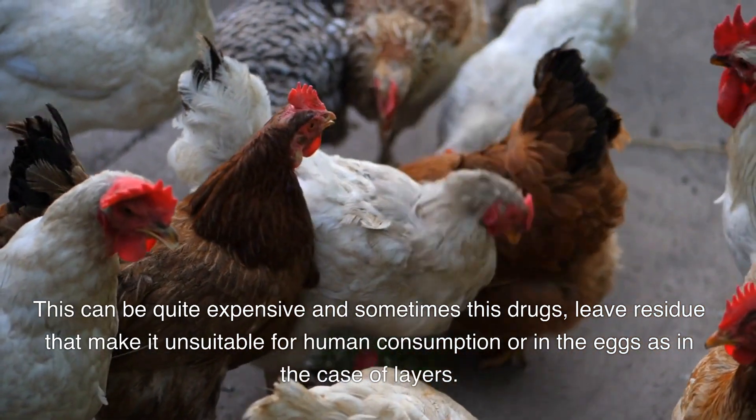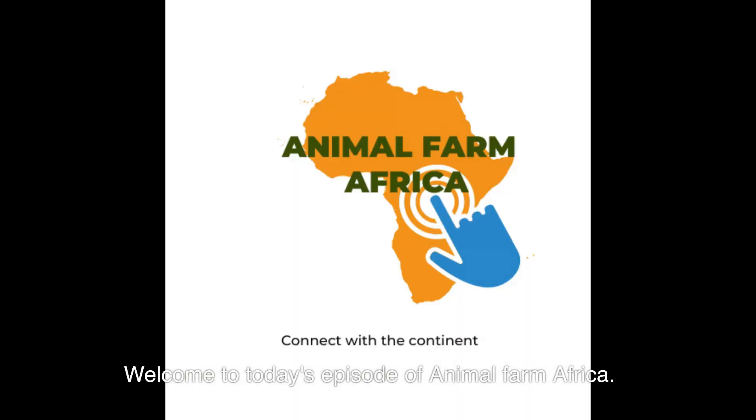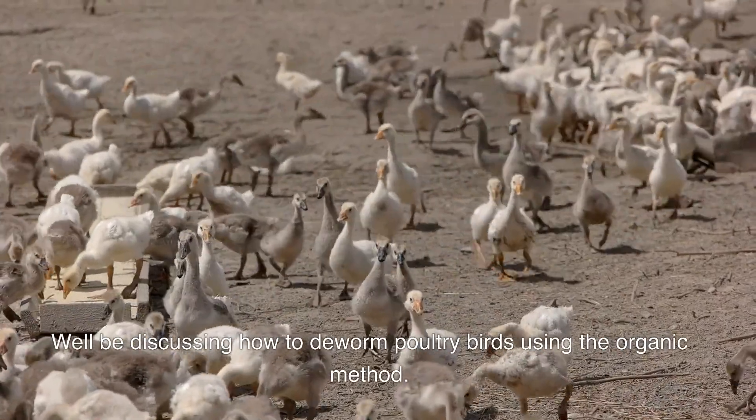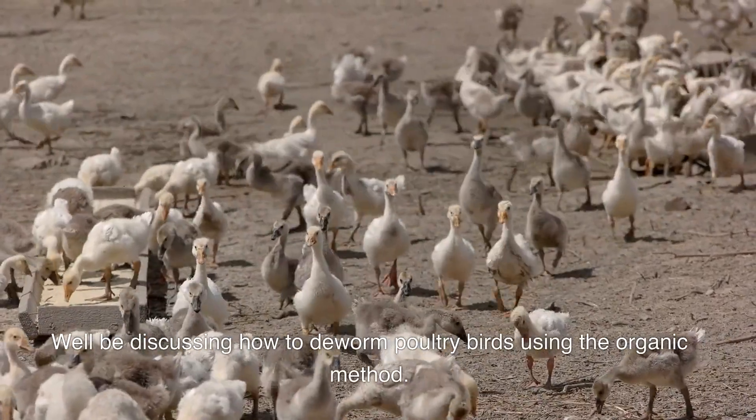In the eggs, as in the case of layers. Welcome to today's episode of Animal Farm Africa. We'll be discussing how to deworm poultry birds using the organic method.